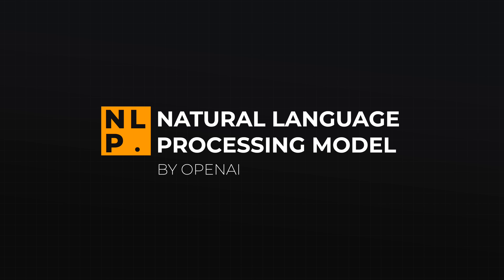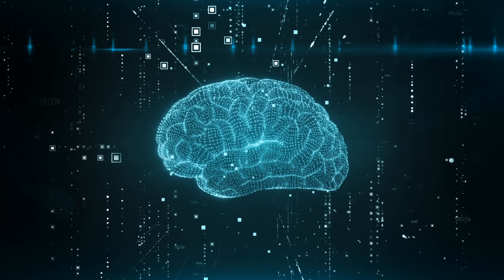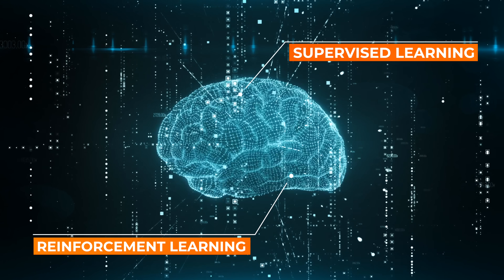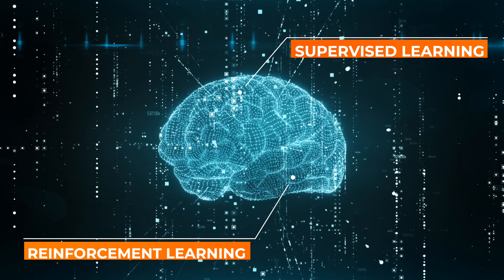ChatGPT is a type of natural language processing model known as a generative pre-trained transformer, developed by OpenAI. These are the two big terms we will focus on in this video. On top of that you will also get a base understanding of common machine learning techniques like supervised learning and reinforcement learning, which were used to make ChatGPT as good as it is.